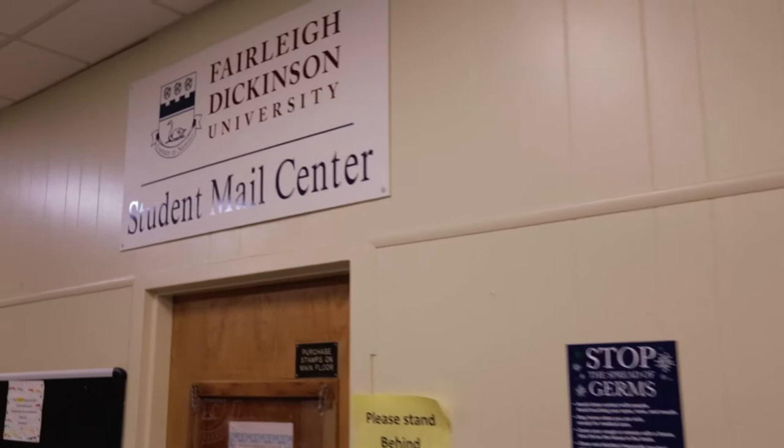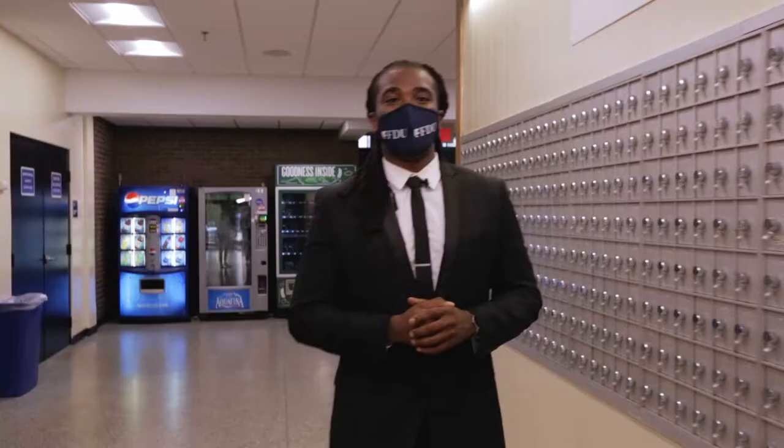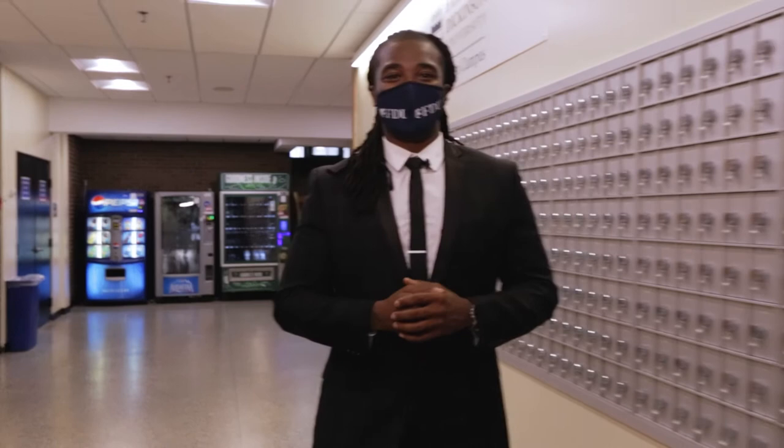The lower level of this building is where our campus mail room is held. Any student who lives on campus has the accessibility to come pick up their mail that they may order online or that fans and family members send to them.